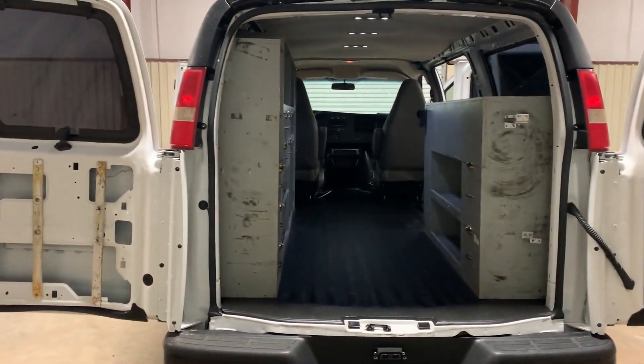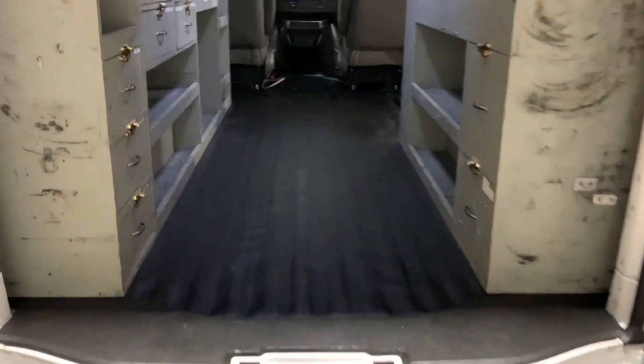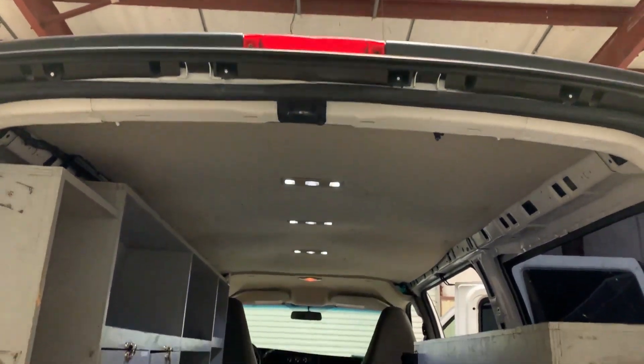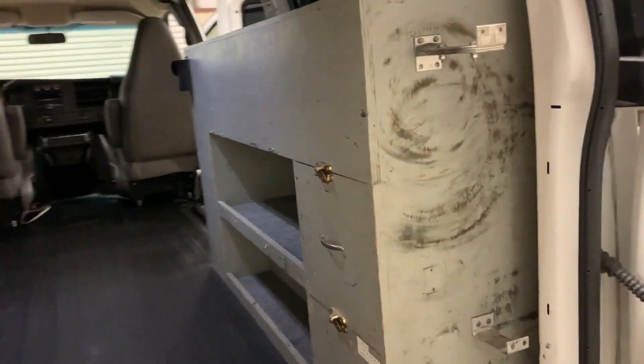The doors open really wide here in the back. It's got cabinets throughout, nice clean rubber mats throughout. The headliner up top is nice and straight, not sagging in any way, shape, or form. It's got cabinets on the passenger sides the same way. It's a good-looking van.